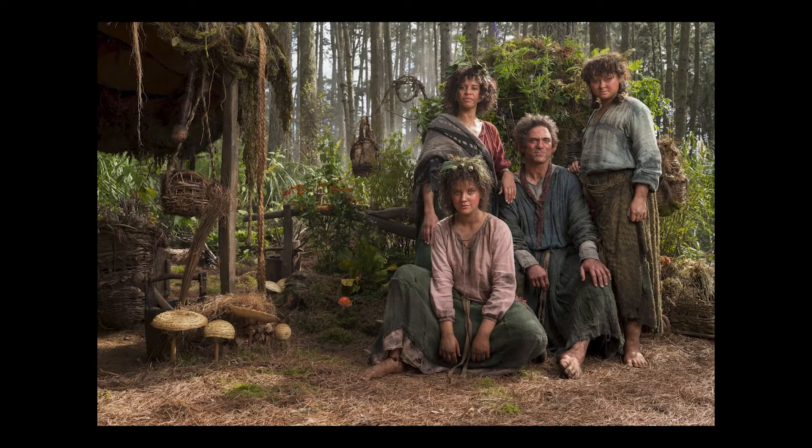I also love the makeshift homes of the Harfoots. The way they're camouflaged into the forest — you pop out their homes — it kind of gave you the impression of the Shire, but an early version of the Shire in that it integrates into the hillsides and tree trunks and the grass.